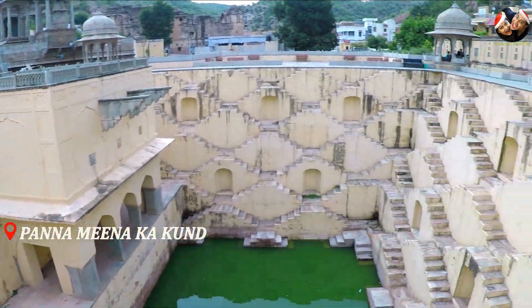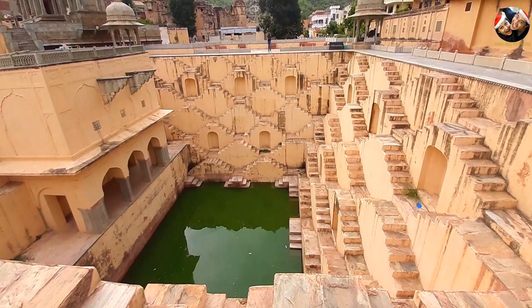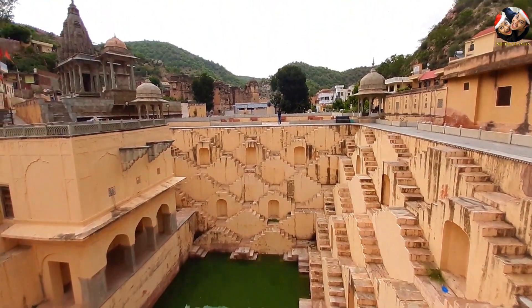This is Panna Meena Ka Kund, an 8-storey stepwell located very near to Aamir Fort. It was not only a source of water but also a place for community gathering.